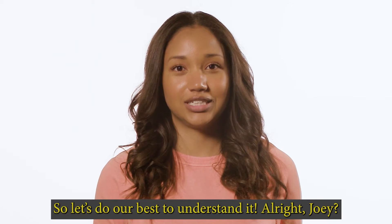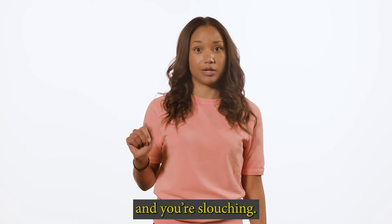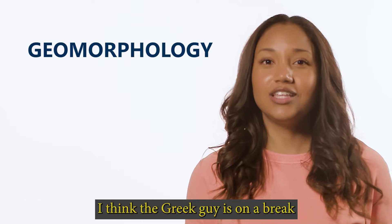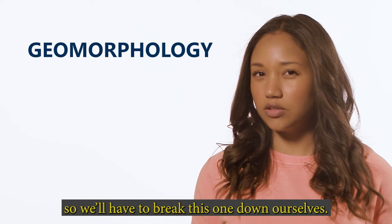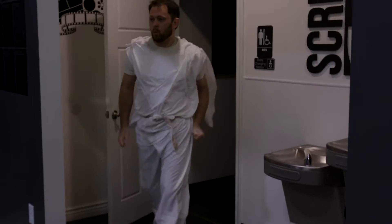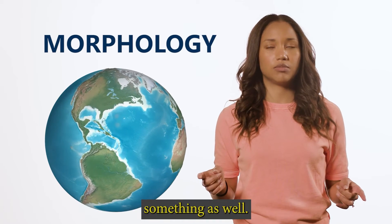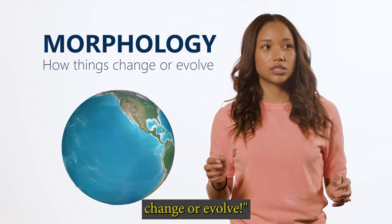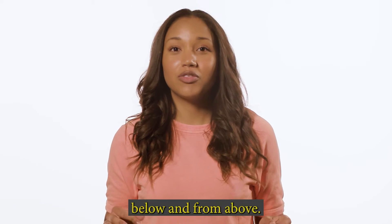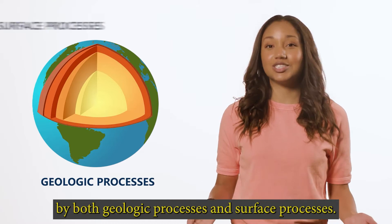So let's do our best to understand it. The study of where land came from and how it is changing is called geomorphology. 'Geo' refers to the earth, and 'morphology' means how things change or evolve. Land is influenced by powers from both below and above — or, in more scientific terms, by both geologic processes and surface processes.